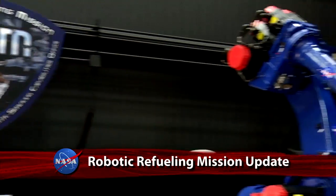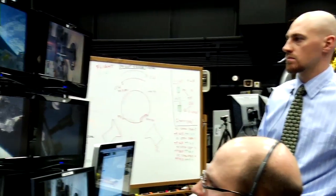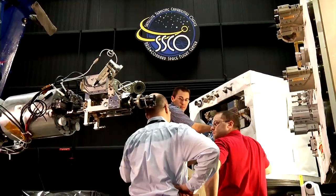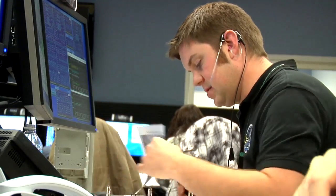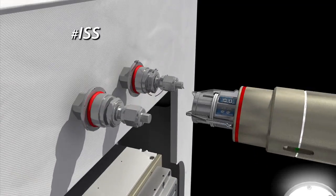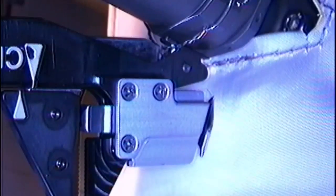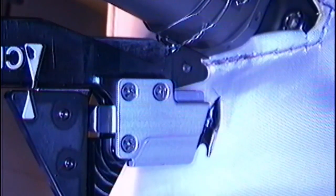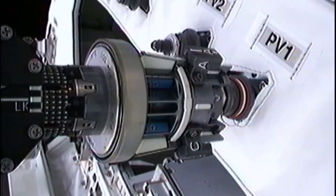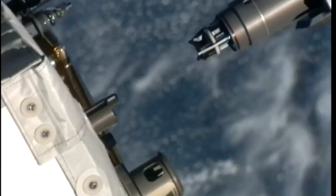The robotic refueling mission wrapped up four of its six days of testing of robotic technology on the International Space Station. Engineers at the Goddard Space Flight Center and operators at the Johnson Space Center successfully maneuvered Dextre, the station's robotic arm, to its target, a fuel valve on a specially designed practice box. NASA-developed tools precisely cut three separate wires and removed and safely stowed two unique caps in preparation for the main event, the transfer of simulated fuel.